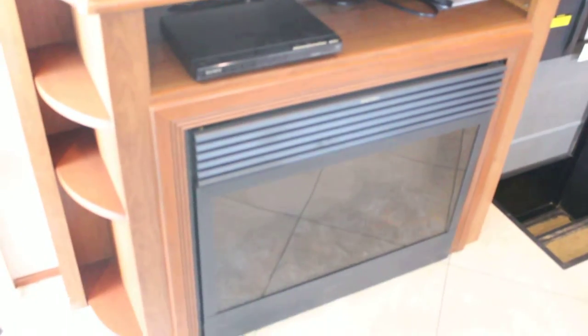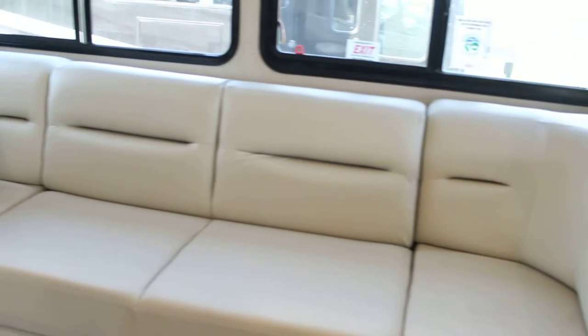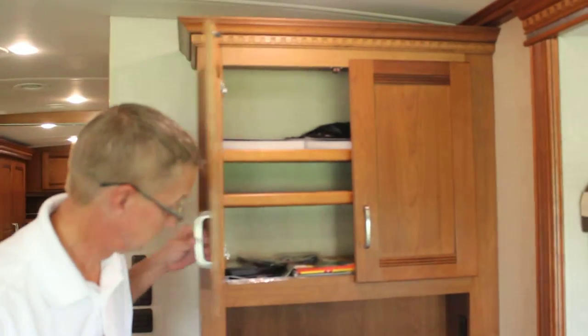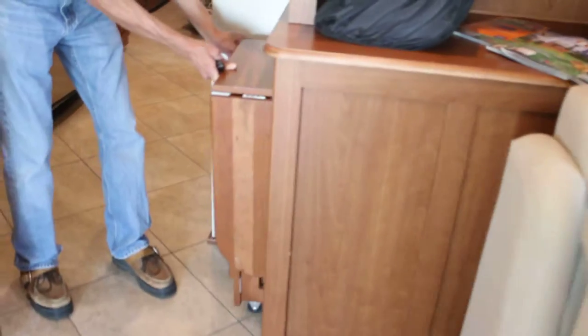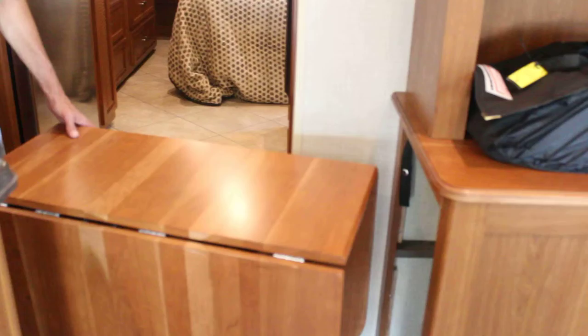Just rear of the passenger, a flat screen TV with sound bar and DVD player, as well as an electric fireplace. Across from the TV, an L-shaped leather sofa with chaise lounge, additional storage, and your table for dining with outlets. Doors stow neatly while traveling.